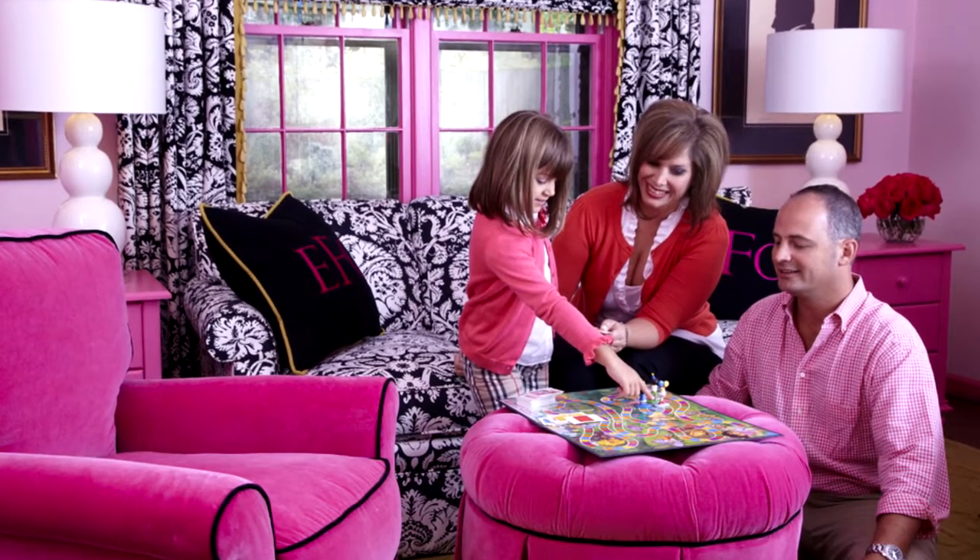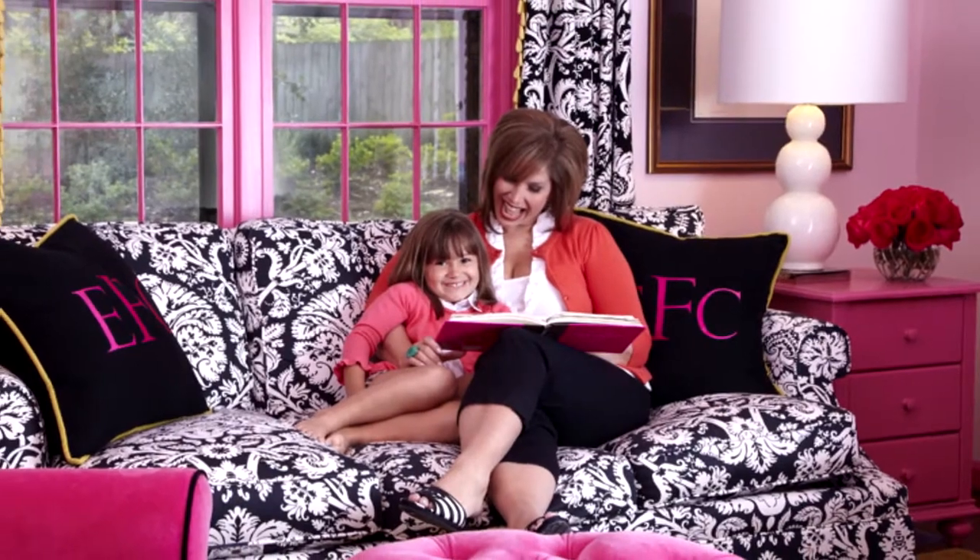In my own daughter's playroom, everything is pretty in pink and patterned. It creates lots of fun and lots of energy.